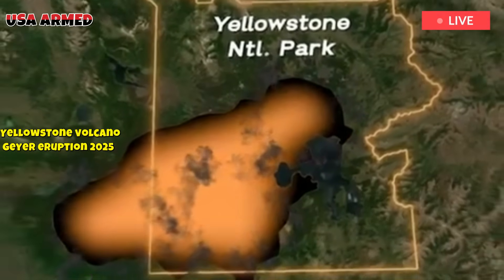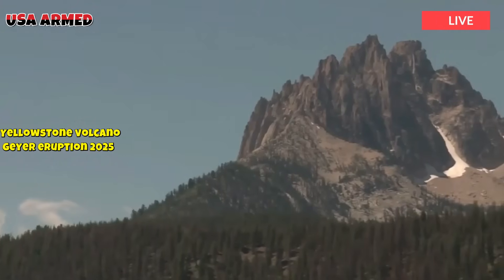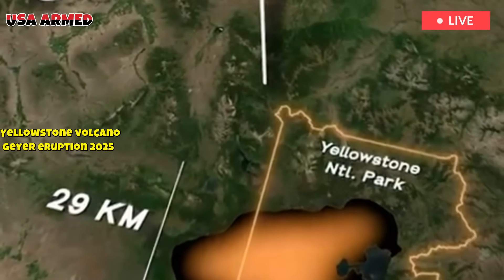Older volcanism proposed to be part of this hotspot belt includes the 56-million-year-old Celesia Oceanic Plateau and the 70-million-year-old Carmax group. The cause of the northeastward progression of volcanism remains debated.